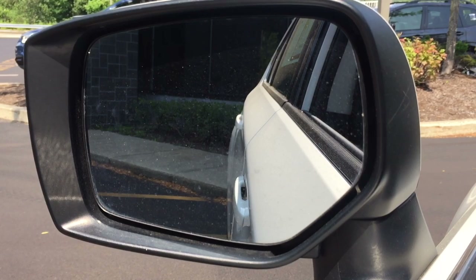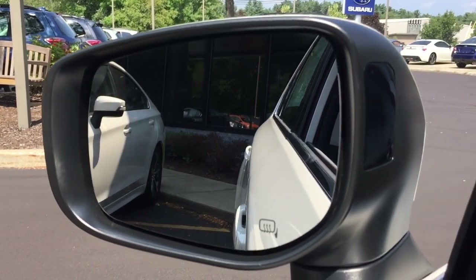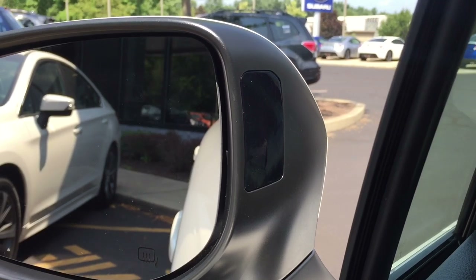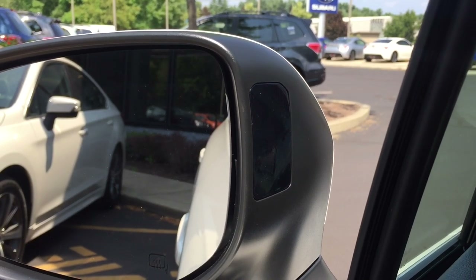Now I'm going to show you how that looks on the 2018 version. To make the light more conspicuous, Subaru removed the light from the mirror glass to the inside of the mirror housing. They also made it a lot bigger. You can see it's just a lot easier to notice when a car is in your blind spot.